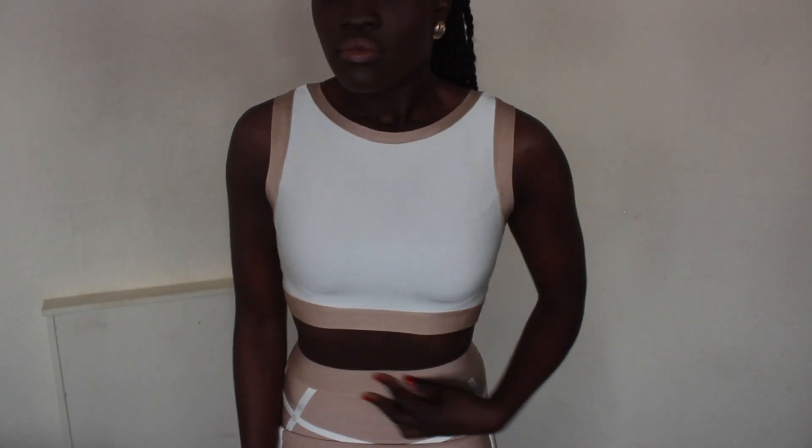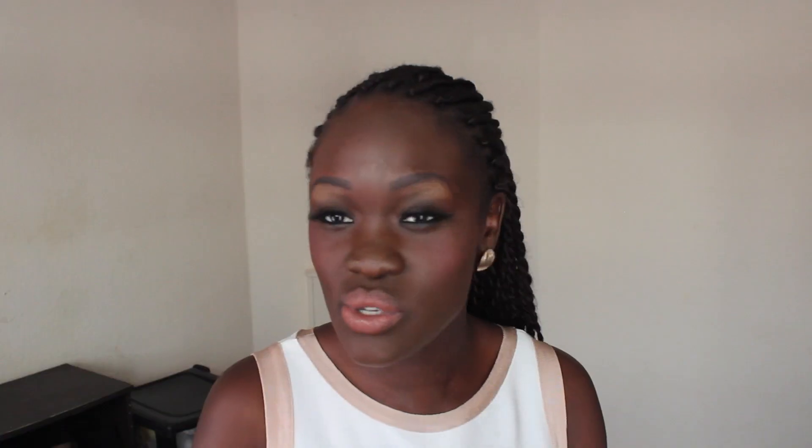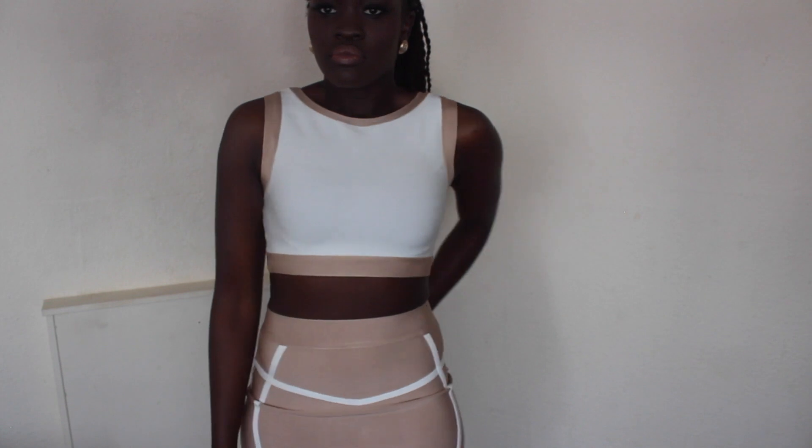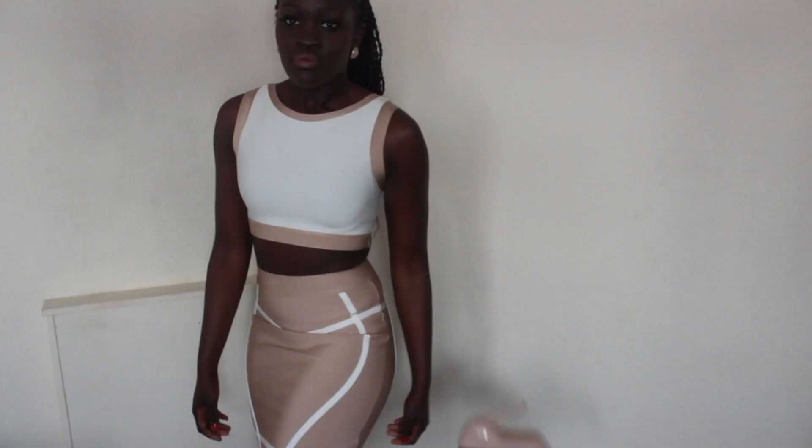I'll start off with the dress I'm actually wearing right now. It's a two-piece: a crop top paired with a bandage pencil skirt. It's quite figure-hugging and comes just above the knee. The skirt is a nude beige color with white detailing, and the top has nude detailing on a cream color. I've paired it with a pair of nude heels that I've probably shown in one of my hauls before.